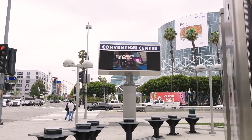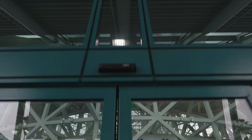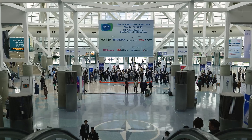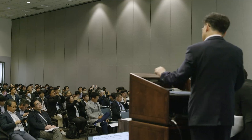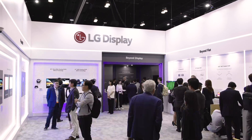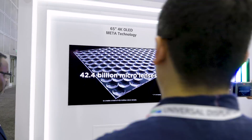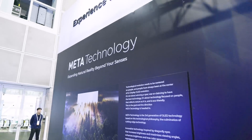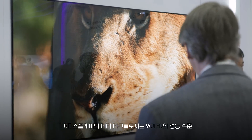Thank you for joining us. I think the 1770-inch META display, the 8K one, it's really so sharp — I loved it. Being able to continue to improve the performance level of your white OLEDs, especially the luminance level, great innovation.